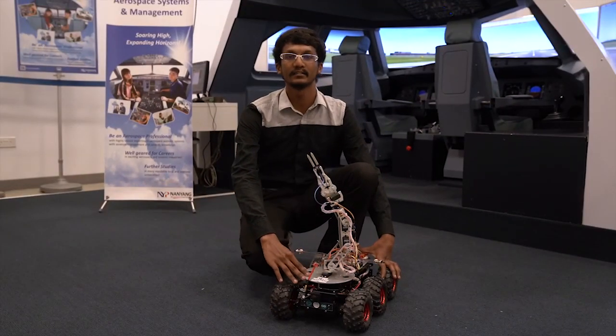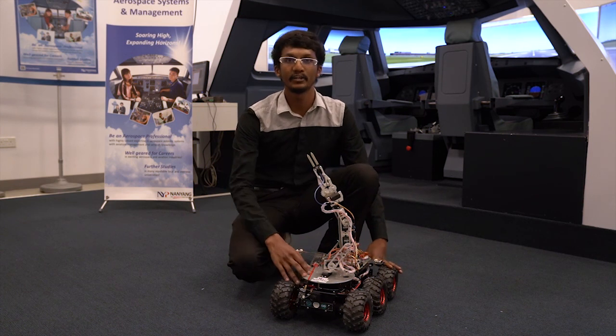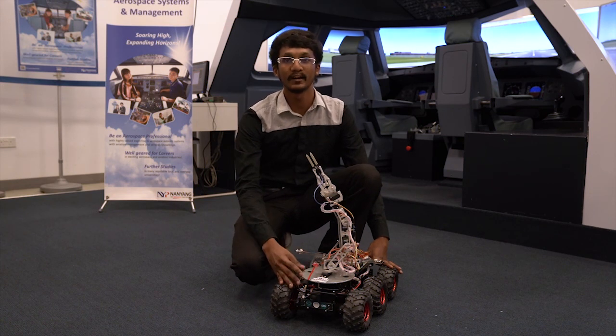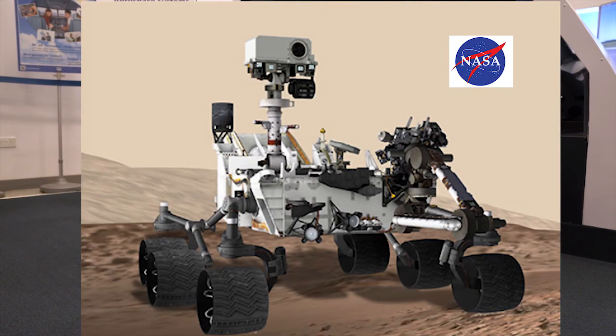When I was in Primary 4, I had the chance to take part in the National Robotics Competition. Since then, I had the curiosity on how the robot actually worked. When I was in Secondary 3, I had the opportunity to meet NASA engineers when they told me about Curiosity, the rover on Mars.